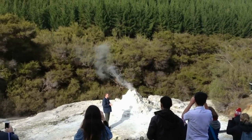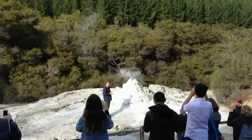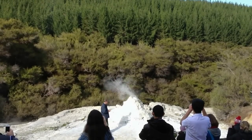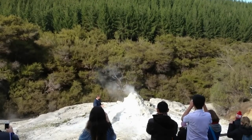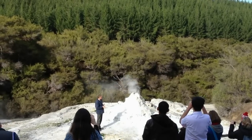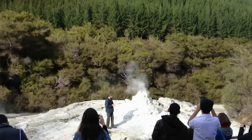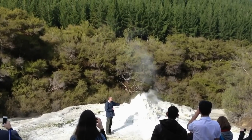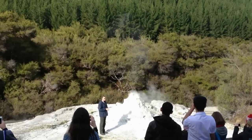During that hour's eruption, around about 25,000 litres of water will actually come through the geyser. There are many different minerals in the water, but the main mineral is silica. When the geyser erupts, the silica is in the water and deposits around the geyser, giving it the white terraced appearance we see now.